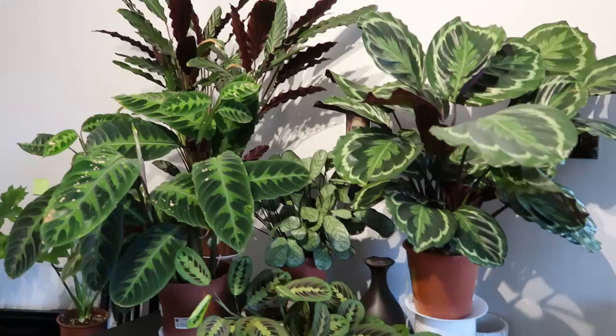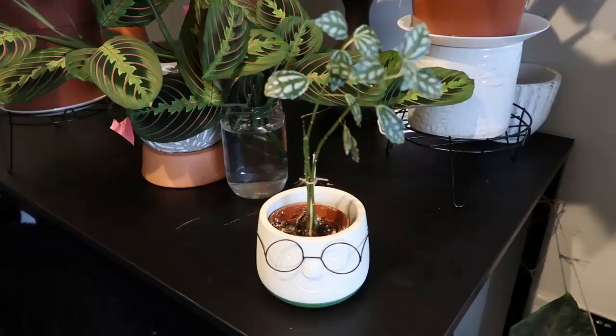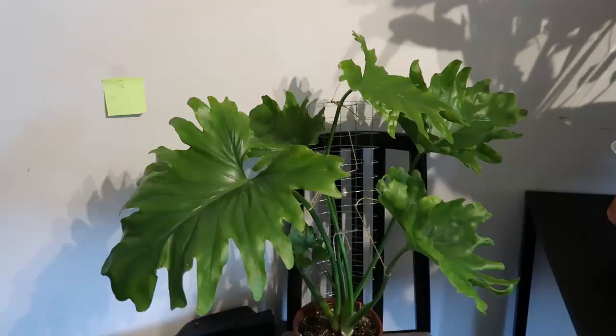So this is my calathea table. I use different pots and plant stands to make it look like different levels. In the front is my nerve plant — I love this plant so much.